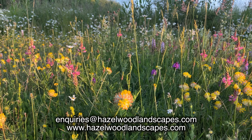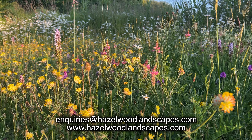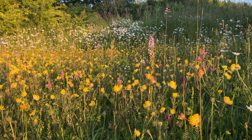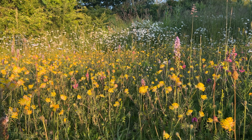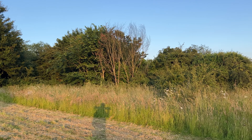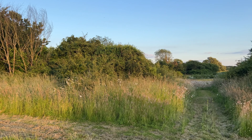If you are looking for anything like this wherever you are around the world, do get in touch. I'm happy to work as a consultant or indeed get my hands dirty and make something like this for you. Wildflower meadows really are an incredible habitat for wildlife. This started as a potato field and is now an absolute wildflower and wildlife haven.